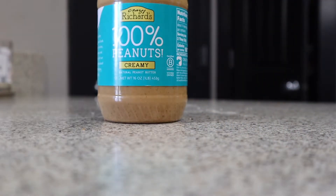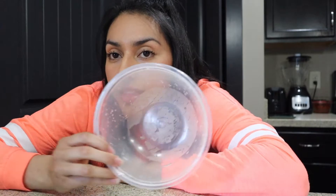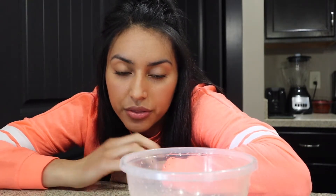Moving on to the last dessert slash snack. This one is protein balls — literally balls of protein. What you will need is peanut butter, oats, protein powder, sugar-free syrup, and melted chocolate. For this dessert we are going to mix everything in this bowl — the peanut butter, the protein, the oats, and the syrup. The chocolate we're going to use to cover the balls after they're finished, so we'll do the mixture first and then melt the chocolate and put it all around the protein balls.